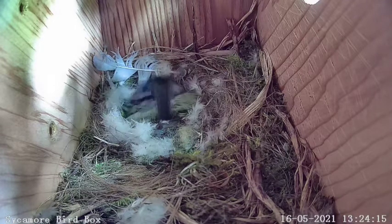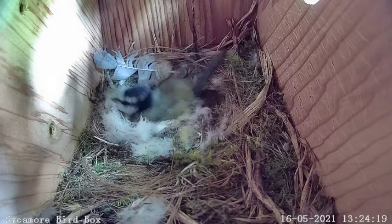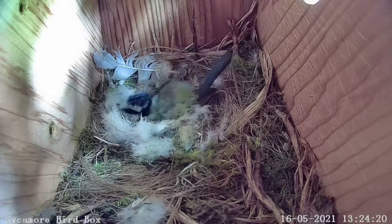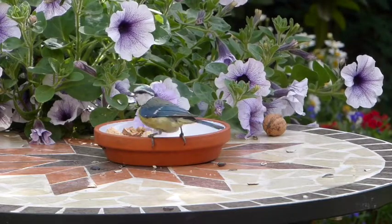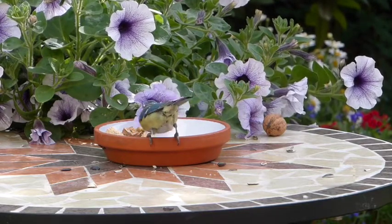Normally the male blue tit would help her raise the brood, but this mother is having to do it alone. She's going to have her work cut out for her. Blue tits prefer insects and spiders to eat, but will happily feast on seeds, nuts and other high-calorie foods that humans leave around.